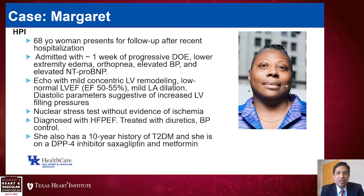Before we get started, I'd like to begin with a case. Margaret is a 68-year-old woman who presents for follow-up after recent hospitalization. She was hospitalized a few weeks ago after she developed approximately one week history of progressive dyspnea on exertion, lower extremity edema, orthopnea, elevated blood pressure, and was admitted with an elevated NT-proBNP.